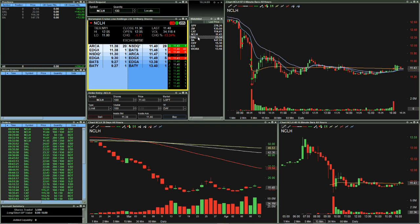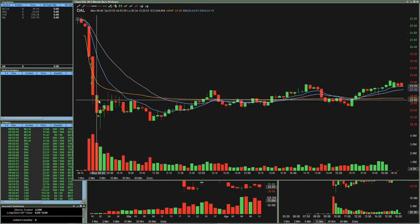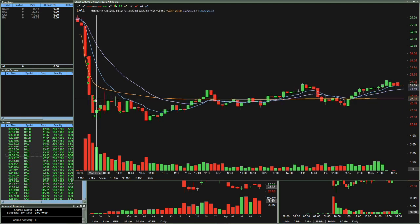Moving on to DAL — probably the best trade of the day, and I really enjoyed this trade. I went in short 200 shares at $2,407 right here, looking for the crack of this candle. Then I took profit here, took profit here, and ended up adding back to it. You can see on the order book it was right at the break of $2,350 — I sold short another 200 shares. I took a little profit at $2,391, went short again at $2,352, bought 150 of those shares, then had to get all out at $2,353 when it snapped back up.